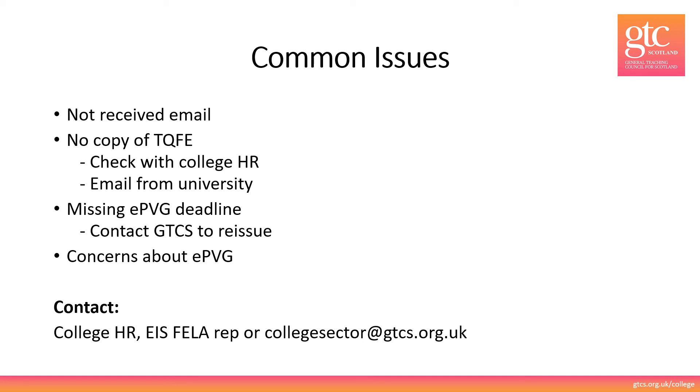If you cannot find your TQFE, in the first instance please check your college HR department as they may hold a copy of it. Failing that, an email from the university to confirm that you have a TQFE is fine, and failing that you may need to contact the university and get a replacement certificate. If you've only recently completed your TQFE you may only have an electronic certificate due to COVID — that's also absolutely acceptable. If you have missed the seven day EPVG deadline please simply contact us and we will have that reissued. If you have concerns about the EPVG or any stage of the process please contact us in confidence at collegesector@gtcs.org.uk or contact the college HR or your local EIS fellow rep.